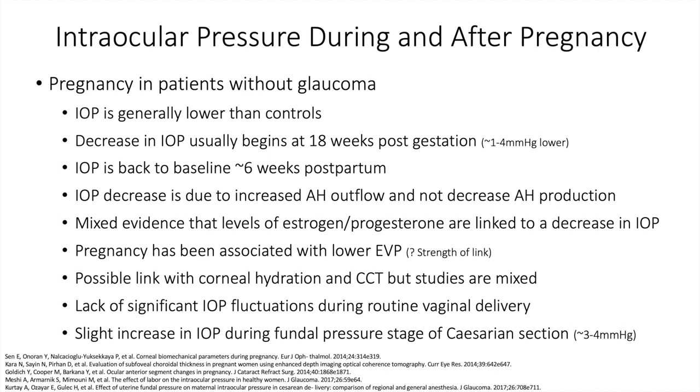In pregnancy in patients without glaucoma, generally what we see is slight IOP lowering. The decrease in IOP usually begins around 18 weeks post-gestation, and it's usually a modest decrease in intraocular pressure of 1-4 mmHg. Pressure is back to baseline at around 6 weeks post-delivery.